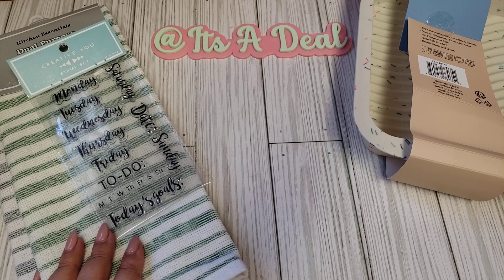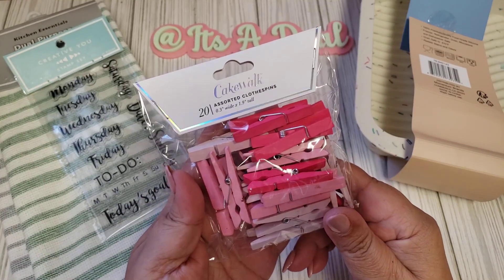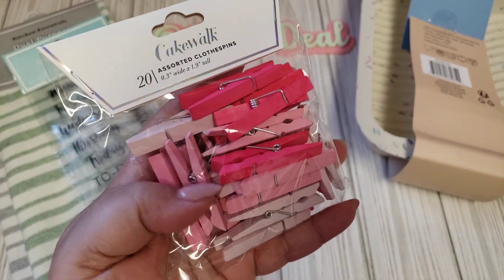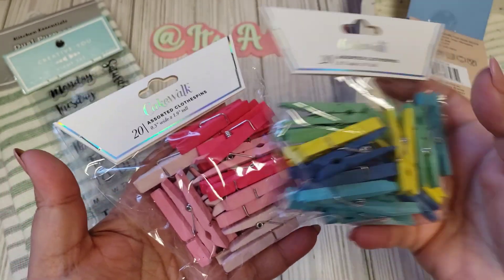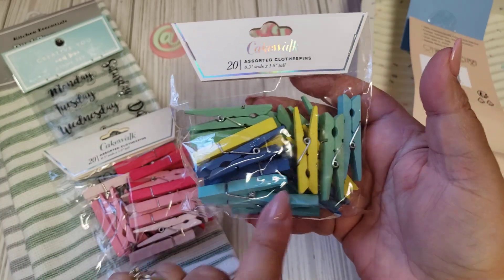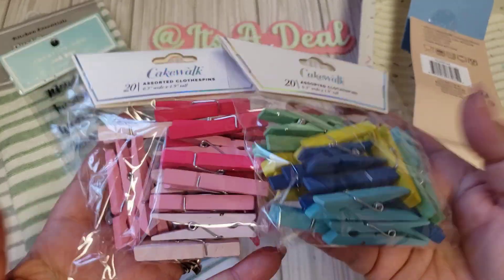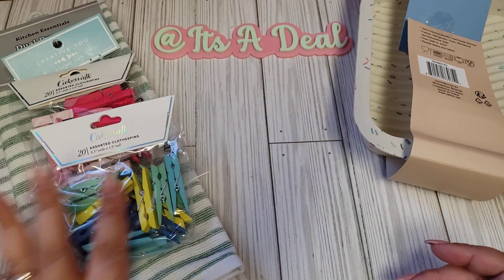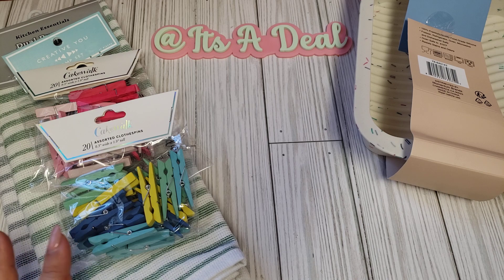The last two things I got from the 99 store were these little wooden clip pins by Cakewalk, also 99 cents. I got a 20-piece set in pinks — a very light pink, a pink, and a bright pink — and then another 20-piece set with blues, yellows, greens, and teal colors. I think I saw Kat, Cass, and Callie share these. Those are always fun to add to projects.